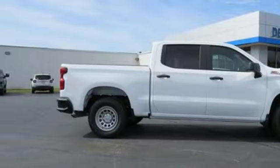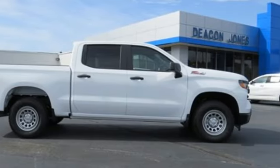Chevy — 100 years of icons. There's even more to see in person. Pick it for a test drive today.